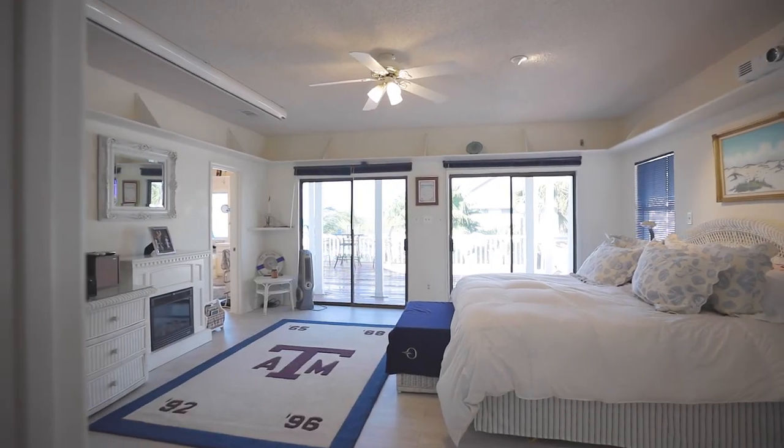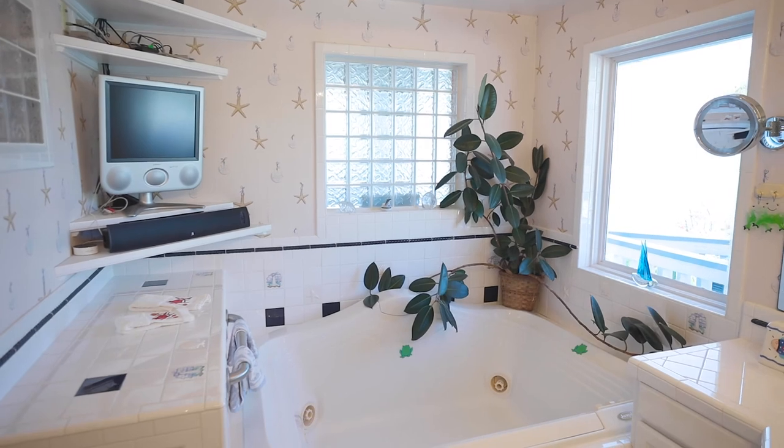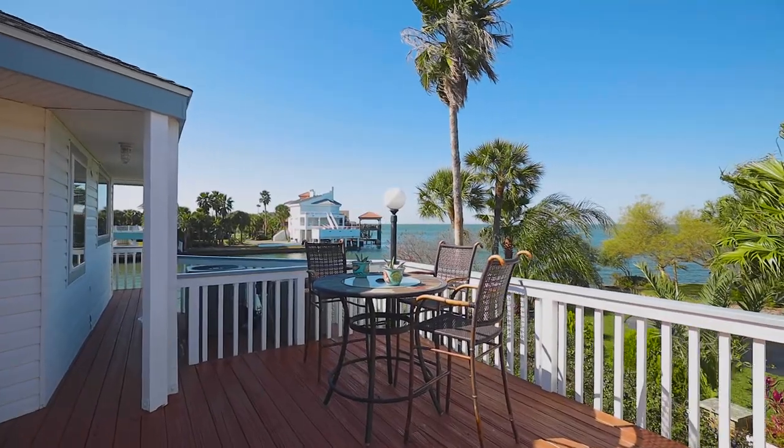Your spacious master retreat with projector and screen has a relaxing bath with a jacuzzi tub, steam shower, and his and hers walk-in closets. There is access to the deck with a calming spa and romantic views of sunsets over the bay.